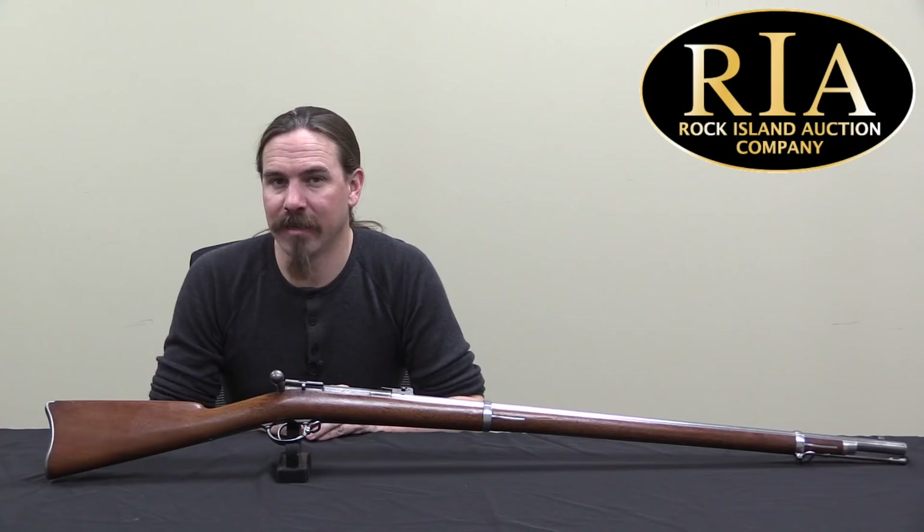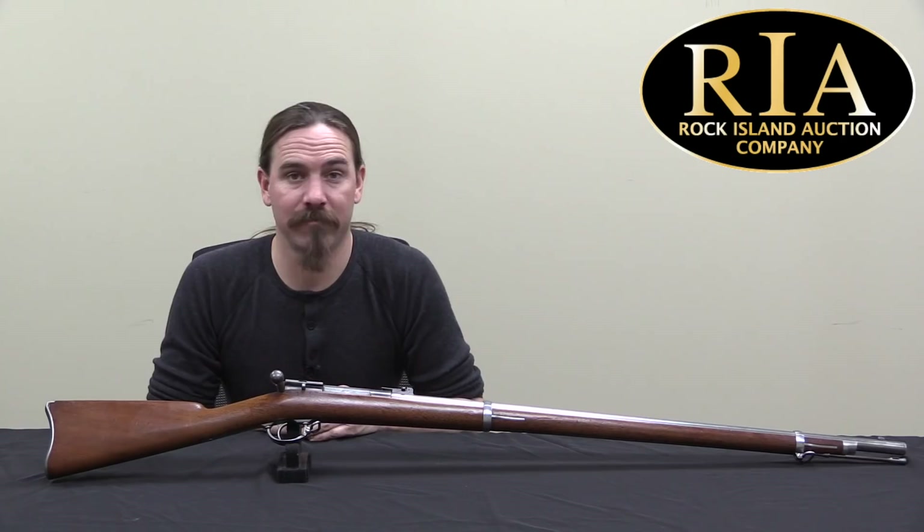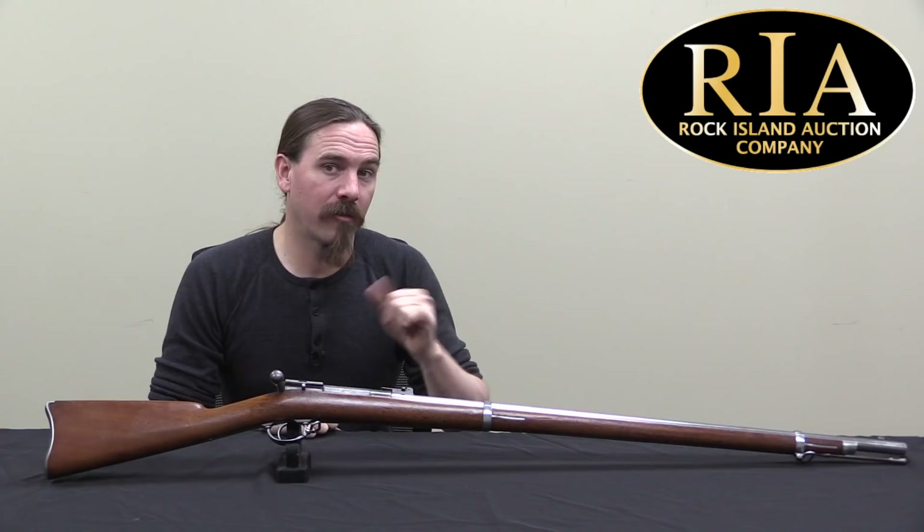This is a really nice example of a Ward-Burton. They're not very common rifles today, as you can understand from the small production numbers. If you'd like to add it to your own collection, it is coming up for sale at Rock Island — check out their pictures, description, and catalogue through their website. Thanks for watching.